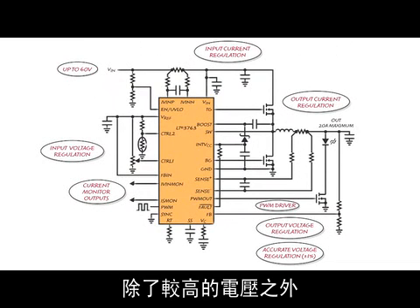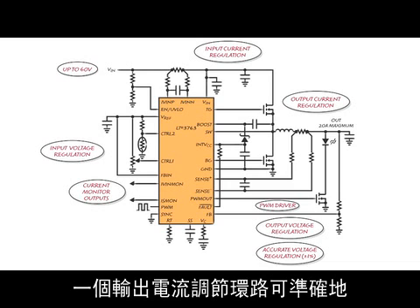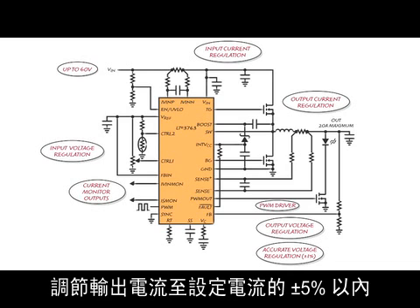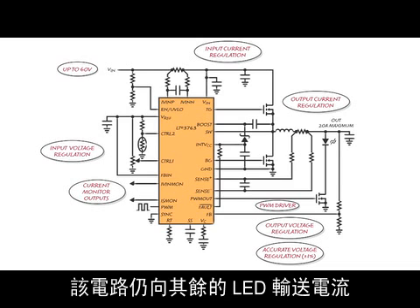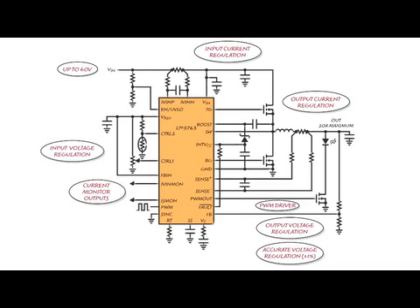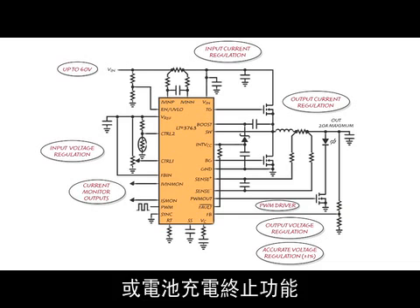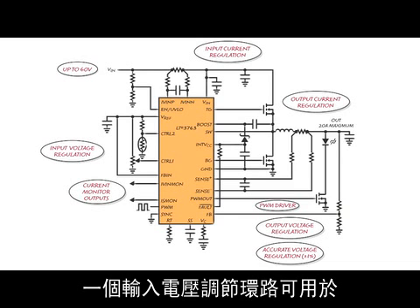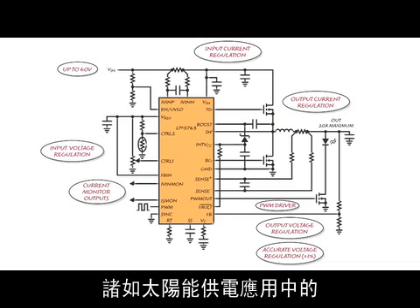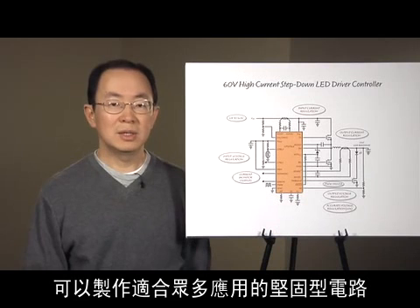In addition to higher voltage, the LT3763 has four regulation loops as shown in this slide. An output current regulation loop accurately regulates output current to plus or minus 5% within the set current. If any LED in the string fails short, the circuit still delivers current to the remaining LEDs. An output voltage regulation loop enables constant output voltage operation, which can be used to provide open LED protection or battery charge termination. A second current regulation loop can be used to set an input current limit. An input voltage regulation loop can be used for applications such as maximum power tracking in solar power applications. With those four loops, you can make robust circuits for many applications.